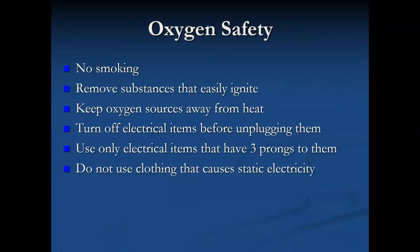Some oxygen safety things to keep in mind when taking care of a resident with oxygen: No smoking — they are not allowed to smoke. Most facilities are non-smoking nowadays, but if you work at one that still allows smoking, they cannot smoke while on oxygen. It is highly flammable and very dangerous. We should remove substances that easily ignite — that means matches, lighters, incense, candles, anything like that should not be around the person. We want to make sure we're keeping oxygen sources away from the heat.